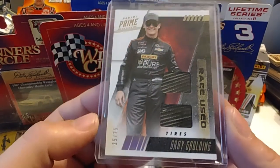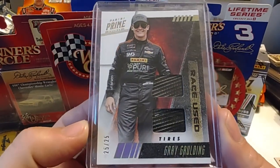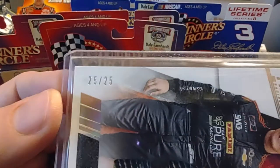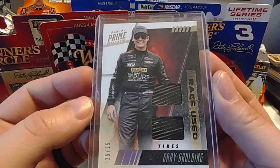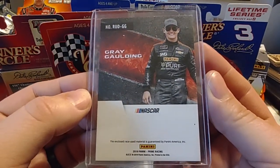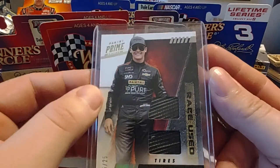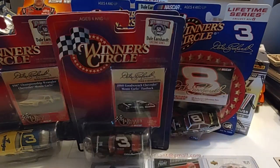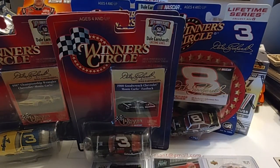Danny, you're going to like this one — a 2019 Panini Prime Gray Gaulding Race Use Tires card. There you see it as a bookend, 25 out of 25. Very nice-looking card. Gray is one of the drivers sponsored by the Panini brand, so it's always interesting to see their Facebook and Twitter feeds light up throughout the week when they talk about different products, marketing tools, and strategies.